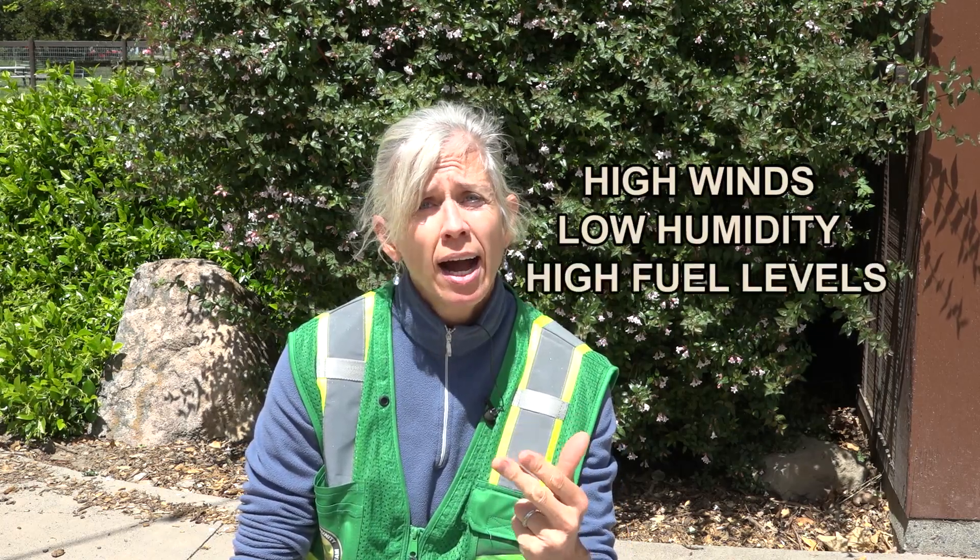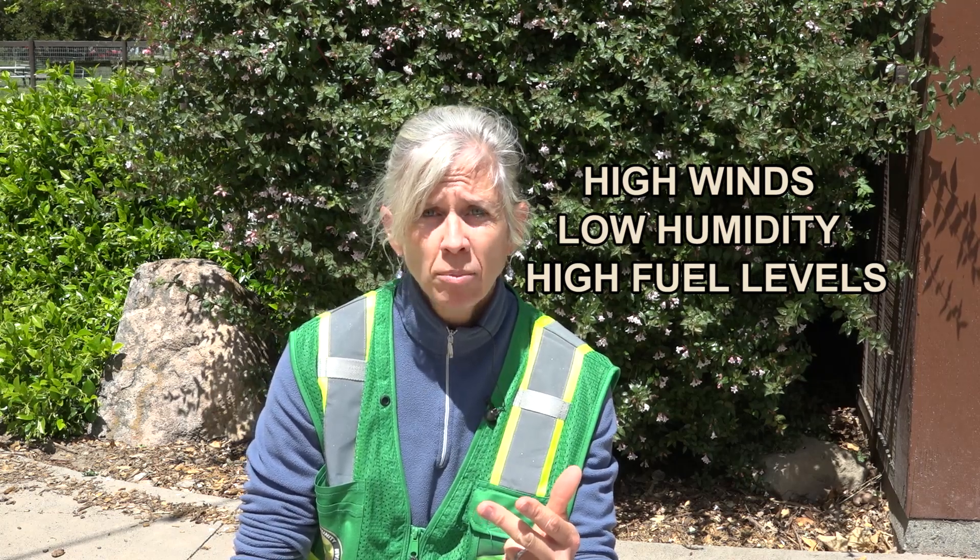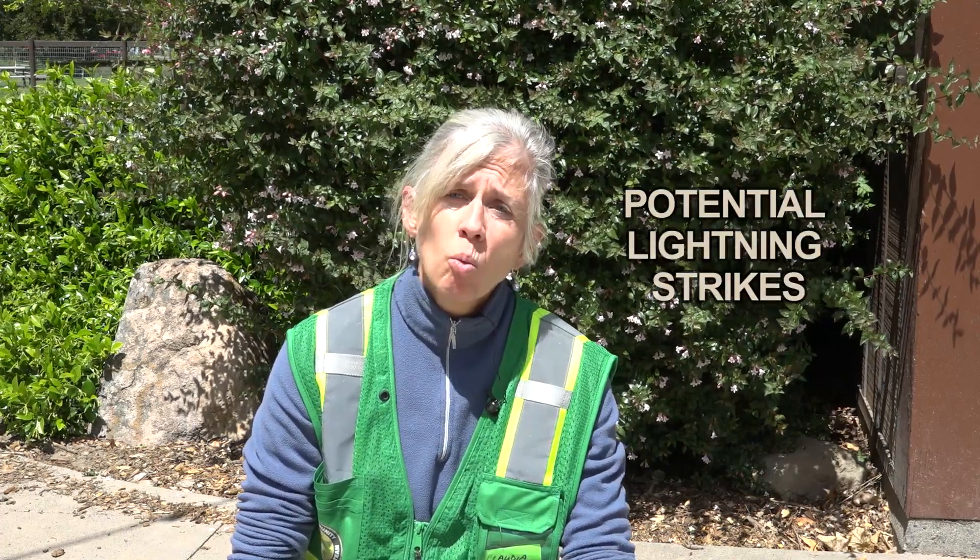Those of you who live in Napa County are really familiar with the term red flag day. A red flag day is a day where there is high critical fire danger. It usually is a combination of high wind, low humidity, and high fuel levels, but it can be a combination of those or other factors such as the potential for lightning strikes. When a red flag day is declared, it means that there is a high likelihood of fire occurring and spreading rapidly. On those days, we recommend that you have a red flag routine for you and your family to be prepared.